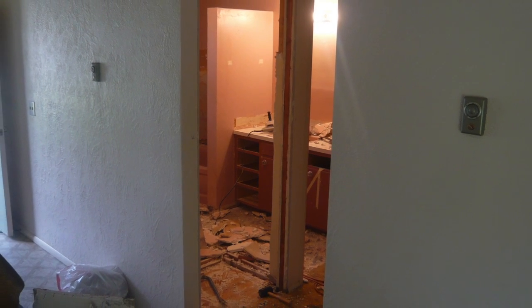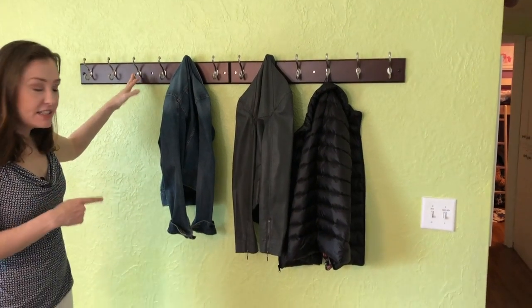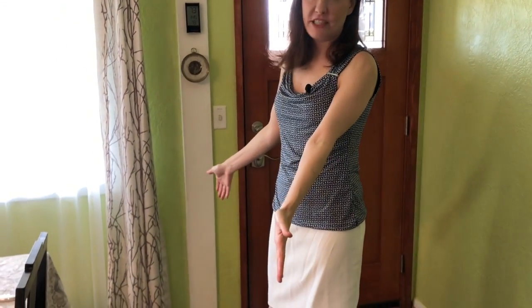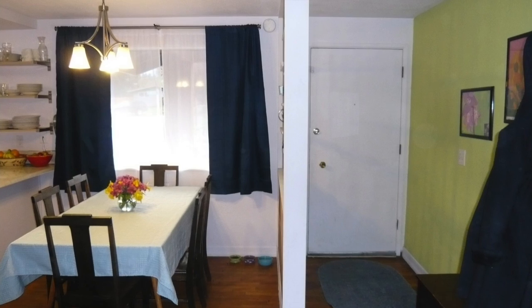We cannibalized the coat closet in order to expand the bathroom. To make up for this, I've installed hooks, and we use this bench for storing our shoes. Originally, there was a divider here — a lovely mid-century modern piece intended to create an entryway — but the resulting area was very small and always crowded, so I took it down.